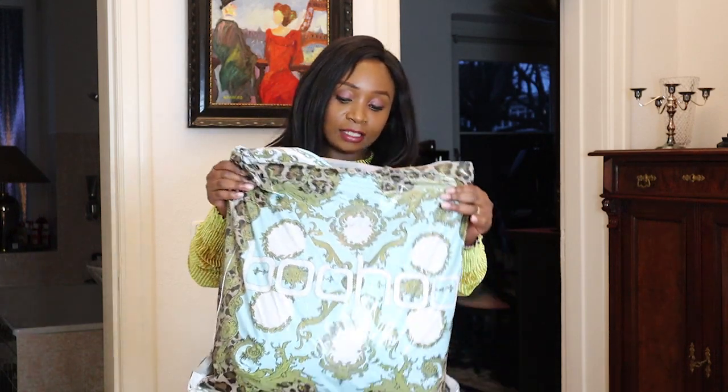Hi guys, welcome back to my YouTube channel. My name is Ruth Kim. If you're seeing this face for the first time on my channel, I share my own experiences as a foreigner living in Germany. I share information that I know, and I feel like if I share it out there it's going to help someone else. I vlog and sometimes I do haul videos.